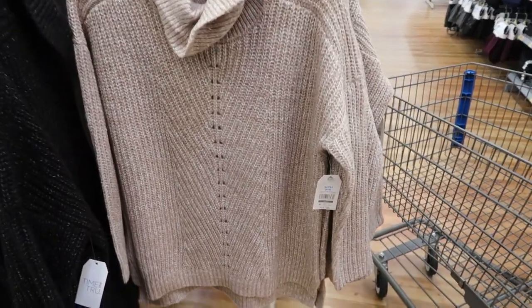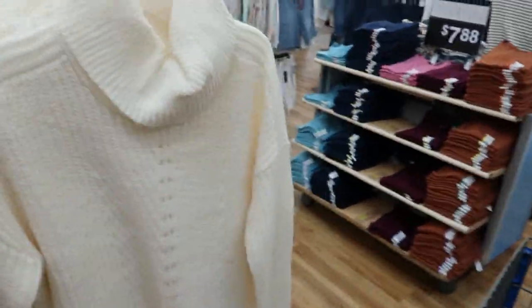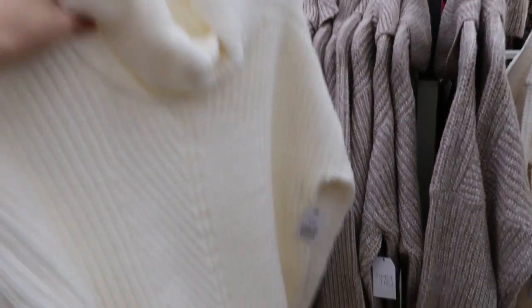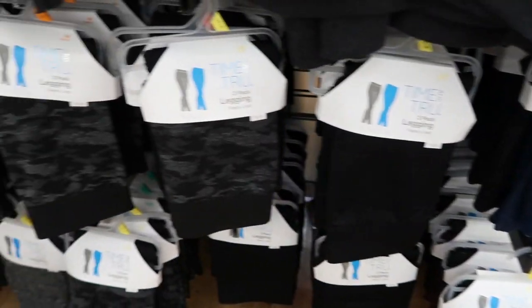These chunky turtleneck sweaters from Time and True are $16.96. They have it in oatmeal and ivory — they look like you could size down. This is the small and I feel like I would definitely get the small. It feels really nice, thick, and stretchy. I love the oversized turtleneck on it. There's similar coverage in the back and it goes a little bit longer. They also have it in black with some light gray or white thread through it — really cute to wear with jeans and leggings.